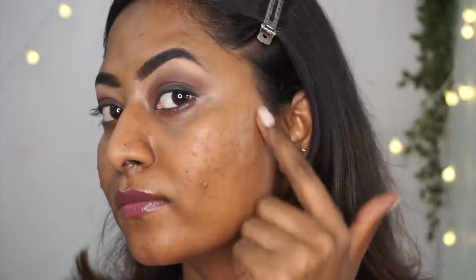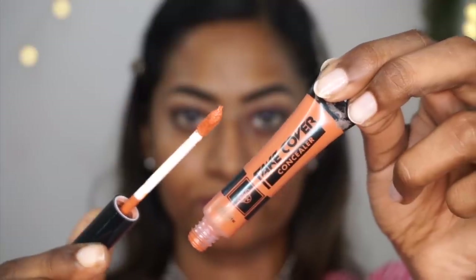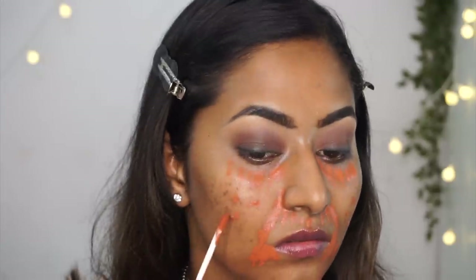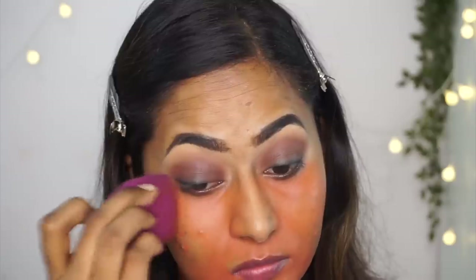As you can see, I do have a lot of hyperpigmentation — acne spots and under-eye dark circles. Having pigmentation is quite normal for brown, dusky, or deeper Indian complexions. For that, I'm taking my PAC Rusty Orange Take Cover Concealer, which is a beautiful rusty-orangey color that works great on dusky skin tones. I'm applying it on all the hyperpigmented areas, then using a damp beauty blender to blend it out so it doesn't look too harsh.